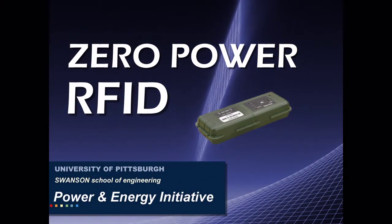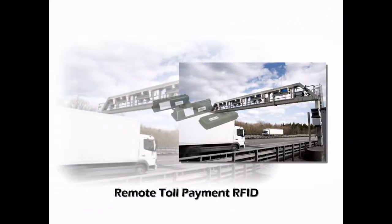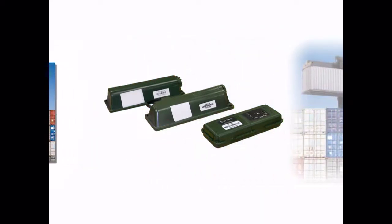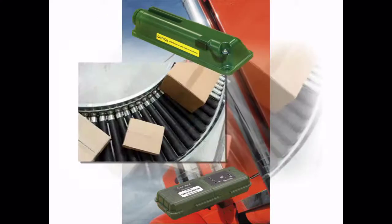The RFID tag has quickly become a large part of our everyday lives, from paying highway tolls remotely to security devices and shipping containers. RFID tags have enabled technology and tracking to become a part of routine business.